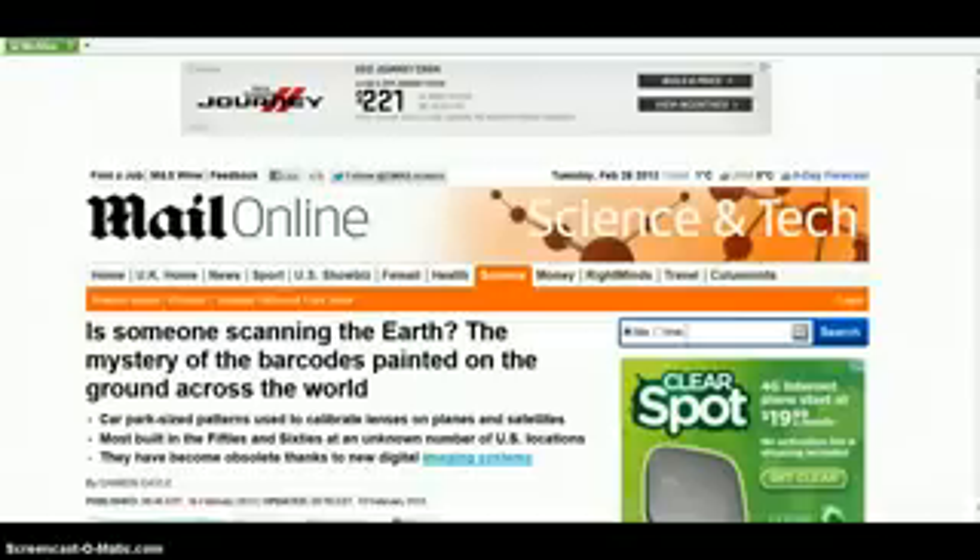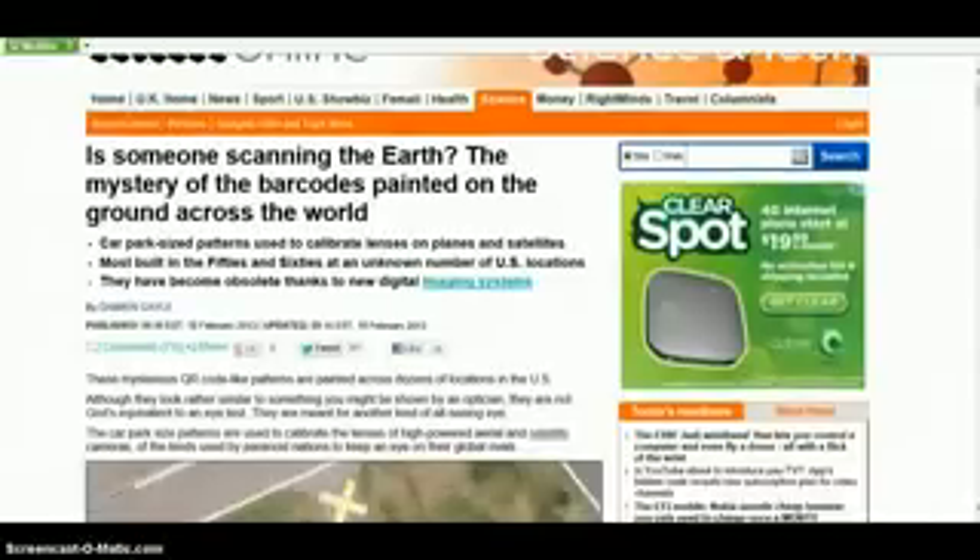Let's get into this article. There's someone scanning the earth. The mystery of the barcodes painted on the ground across the world. Car part-size patterns used to calibrate lenses on planes and satellites, most built in the 50s and 60s of an unknown number of U.S. locations. These mysterious QR code-like patterns are painted across dozens of locations in the U.S. Although they look rather similar to something you might be shown by an optician, they are not God's equivalent to an eye test.